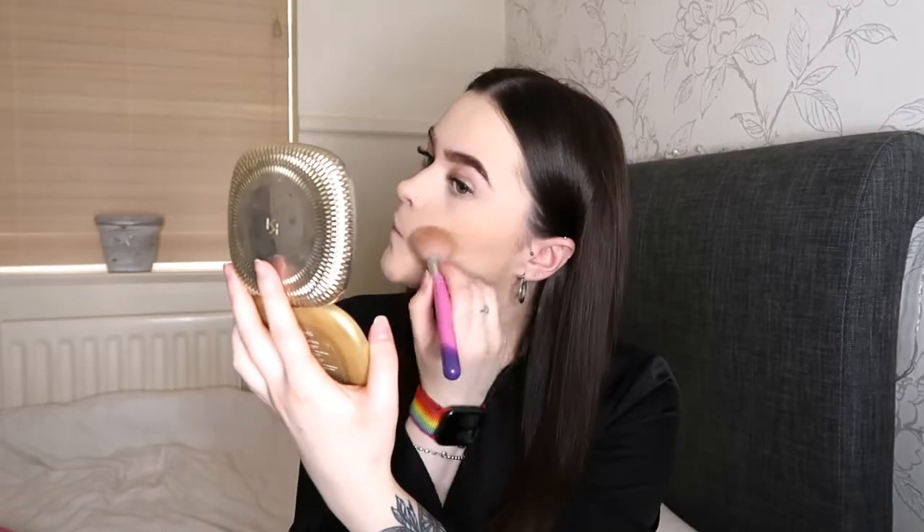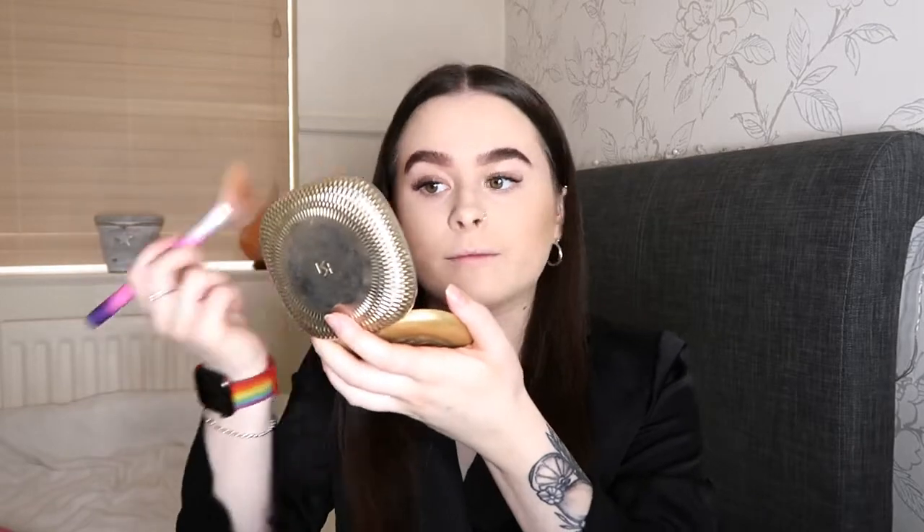Whenever I sit down to film a makeup video I get onto the topic of TV programmes! Me and my boyfriend have just finished watching The Walking Dead — it is amazing, if you haven't seen it go watch it. We've just finished series 9; you can buy series 10 but the last episode hasn't been released yet. We think it's getting released in October, so we might buy it in a couple of weeks.